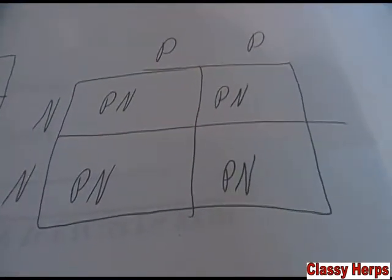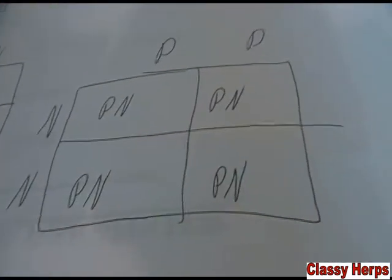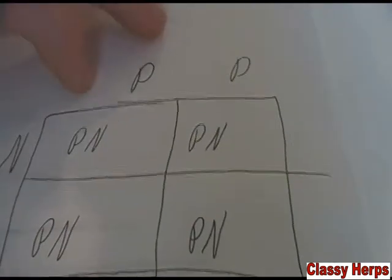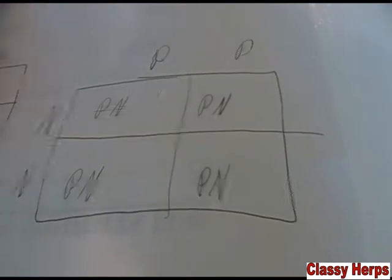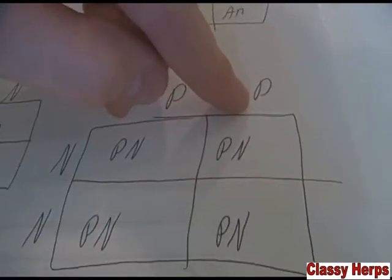Let's say we raise up that super pastel we hatched out, which has two pastel genes, and then we just breed it to a normal with two normal genes. I'm demonstrating this to show you the powerhouse that super genes are — and those are only with codominance. Not all animals can be made into a super form. But breeding a super pastel to a normal: the pastel gene lines up with the normal on all of them, so you get 100% pastels.